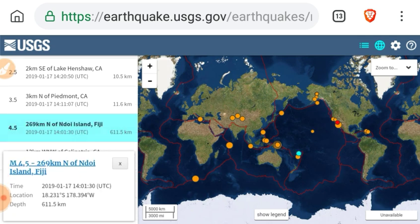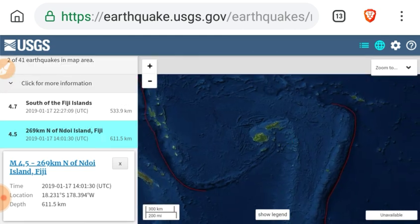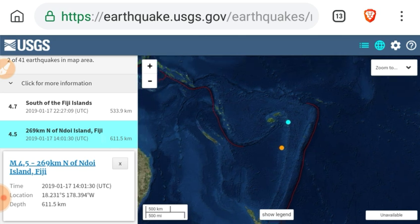That quake there was over 600 kilometers deep — something is going on deep below the mantle around Fiji, and it's been going on for months.